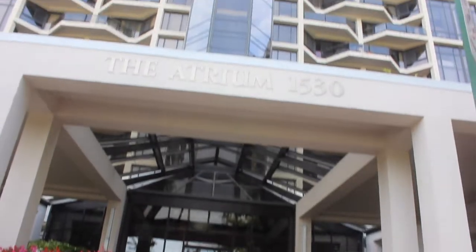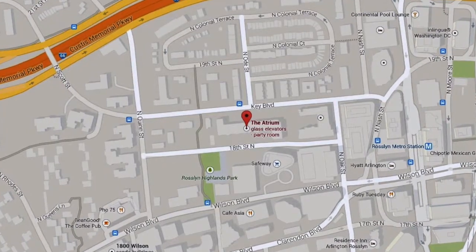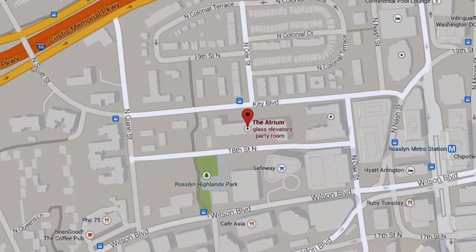Hello and welcome. My name is Matt Layton and we have a great video lined up for you guys today. We're going to be taking a look at the Atrium in Rosslyn. The Atrium is located at 1530 Key Boulevard, about three blocks away from the Rosslyn metro.